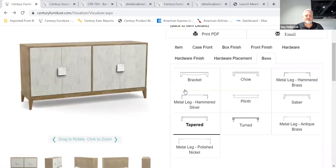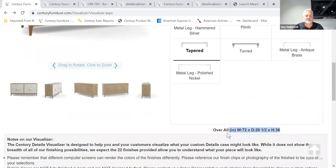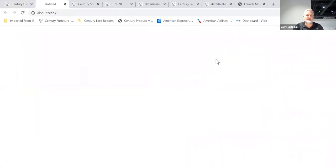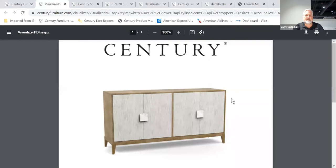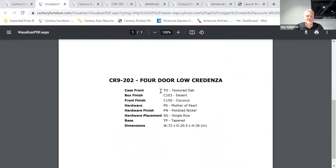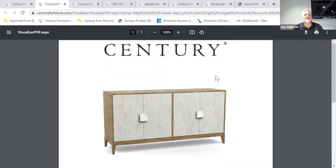Once you've figured out what you like, you can see a side view and check the dimensions right at the bottom. Then hit Print PDF — this generates a great spec sheet with the style number and all the options you picked: case front, textured oak, Desert, Coconut, mother of pearl. You can print this out or email it to yourself or your client — no more writing everything down on a presentation board.